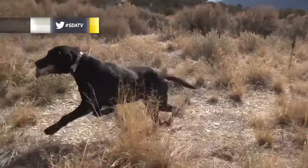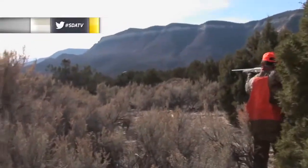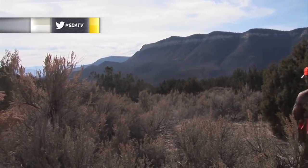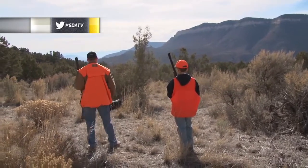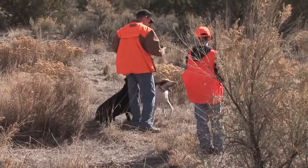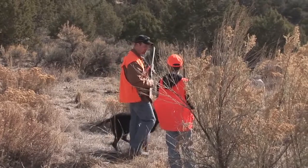Rommel, here. Come here, bud. We hit him. That was awesome — look, he's got it right there. Come here, buddy. Sit. Hold. Drop. That's why you have a dog. That one doesn't hit real hard but he brought it back for us.